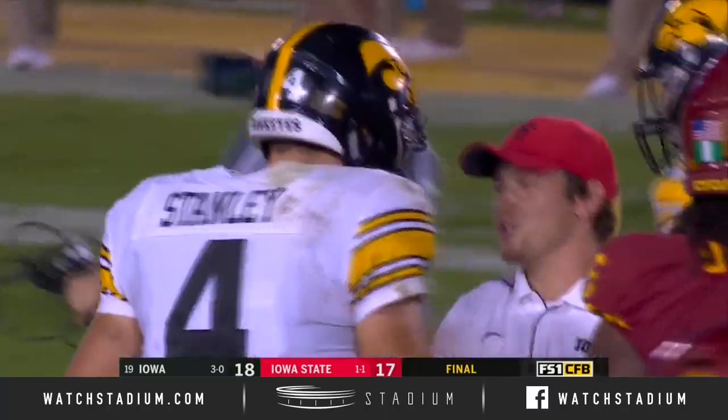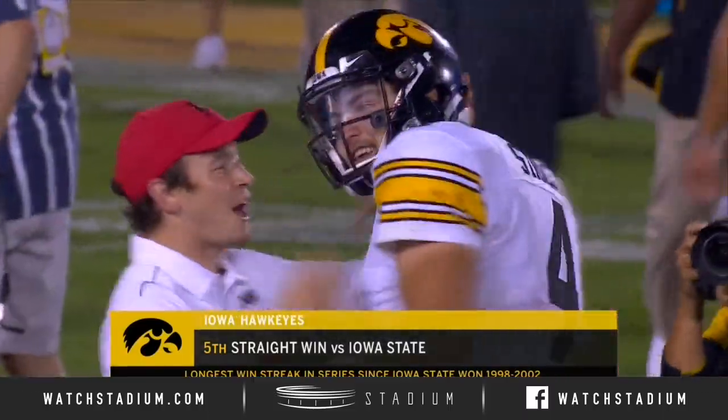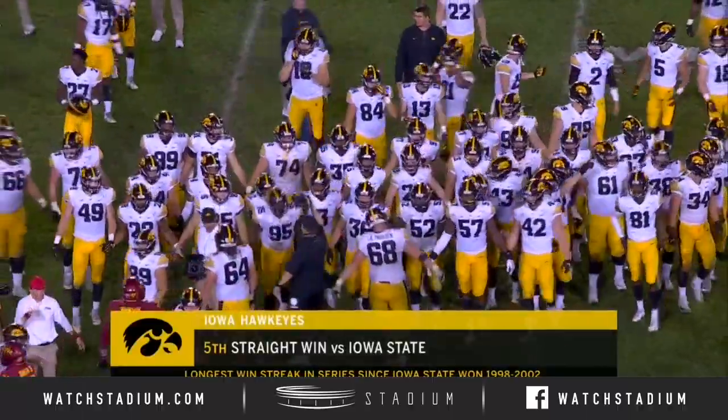A team like Iowa. But credit to Iowa State — they fought the whole way in this game. Didn't look rattled. They obviously had a number of delays, a number of distractions. They fought hard. And they're out.